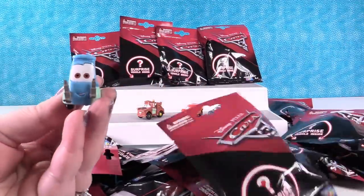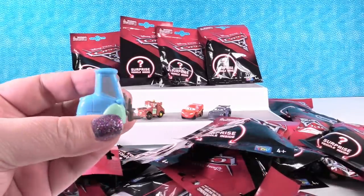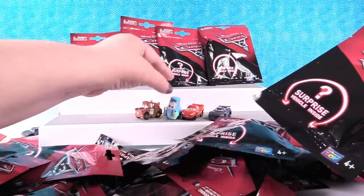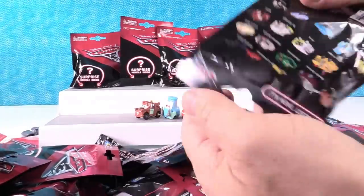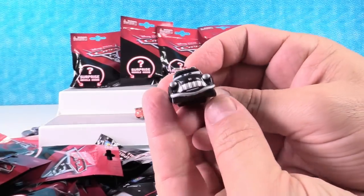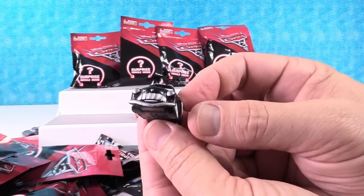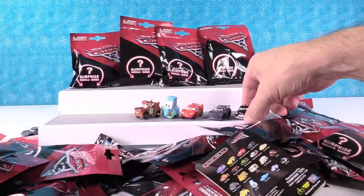I have Guido — he's the little forklift car. He's like, I want to see a Ferrari. Actually, that's Luigi. He is cool. These are a nice size, I like these. Hey, Sheriff! He looks neat — he's like that nice old-timey car. Old-time Sheriff car. He's like, who are you calling old-time?